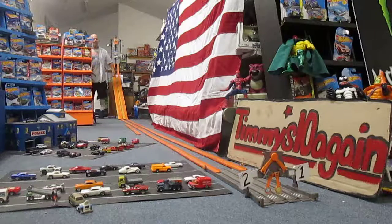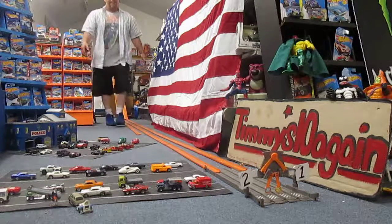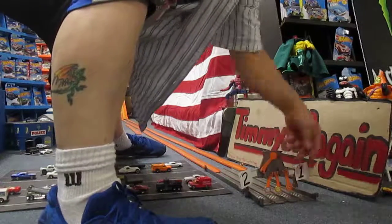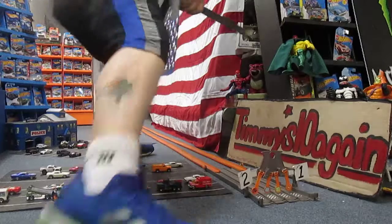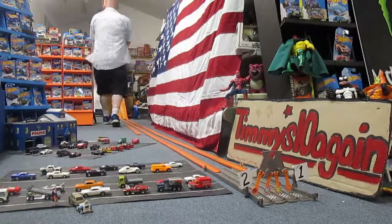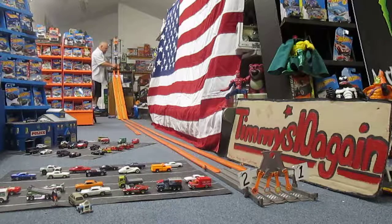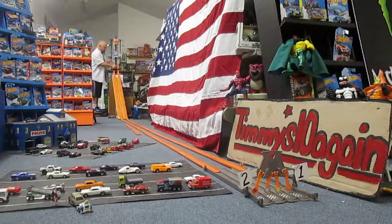Oh, the Nissan Skyline blows it away — it's in the opposite lane. Let's set this up again.